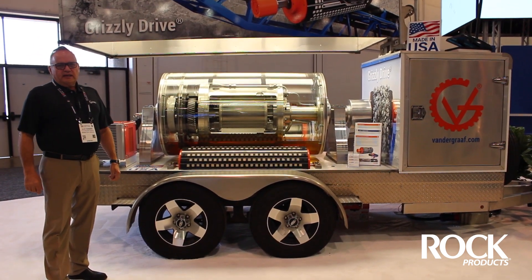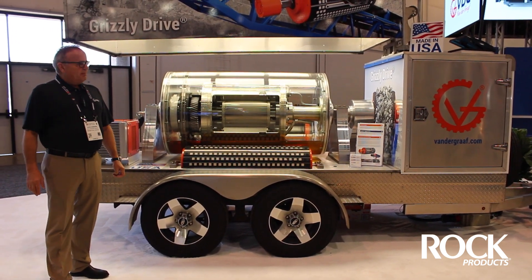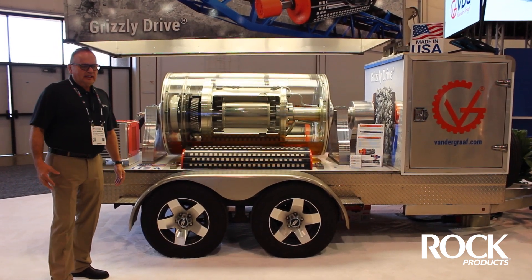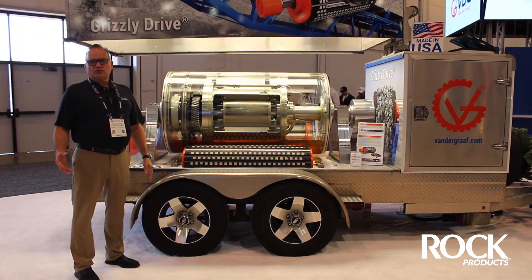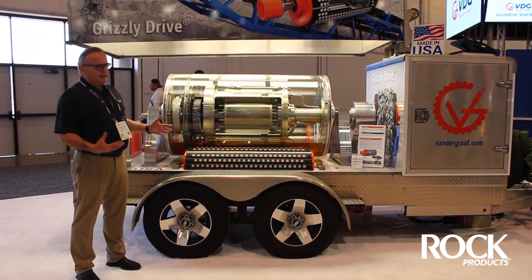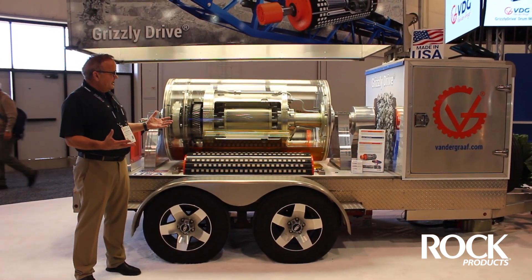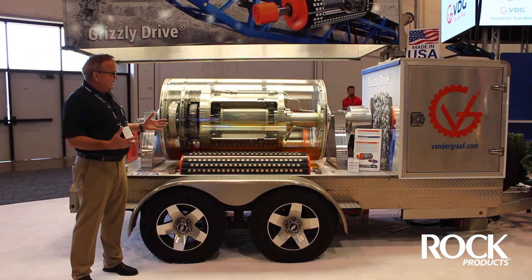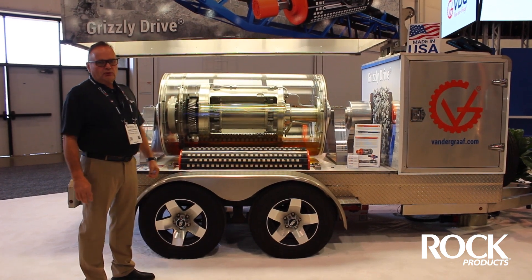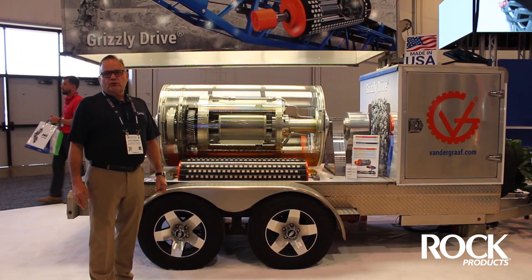The drum drives have been around since 1985, but up to this point they really did not have big success in those industries, primarily for reasons of temperature. As we can see, we don't have a cooling fan or any other equipment inside to keep the electric motor cool, so they were not very reliable equipment to use.